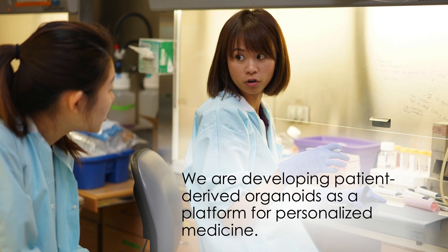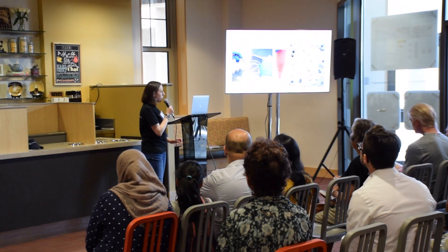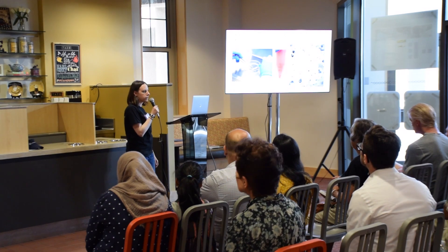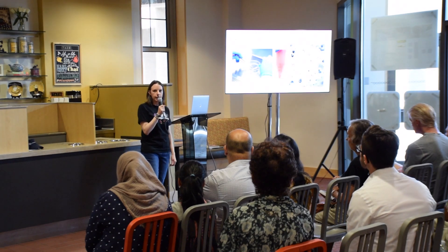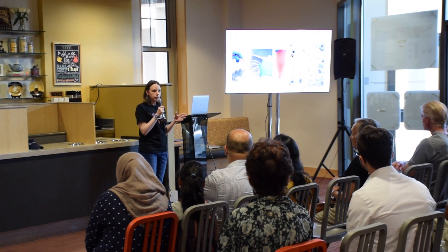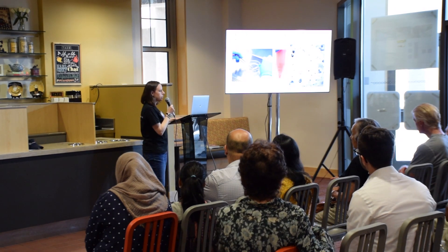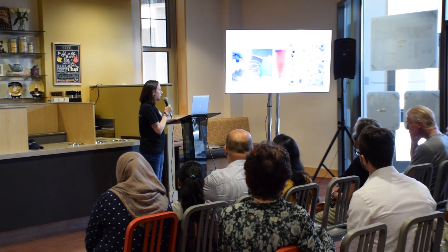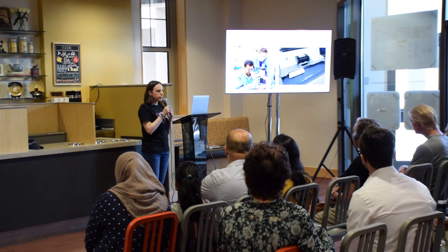We're also developing patient-derived organoids as a platform for personalized medicine. When a patient has a tumor removed by surgery or has a biopsy of a tumor that can't be removed, that patient can elect to send us their tumor tissue, and we can make a human organoid culture from their cancer. We're using these human organoid cultures to better understand human cancer, to evaluate new medicines that haven't been tested in the clinic yet, and for large-scale drug screening.